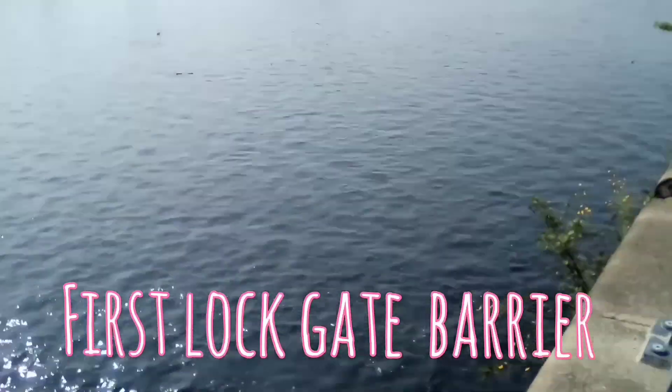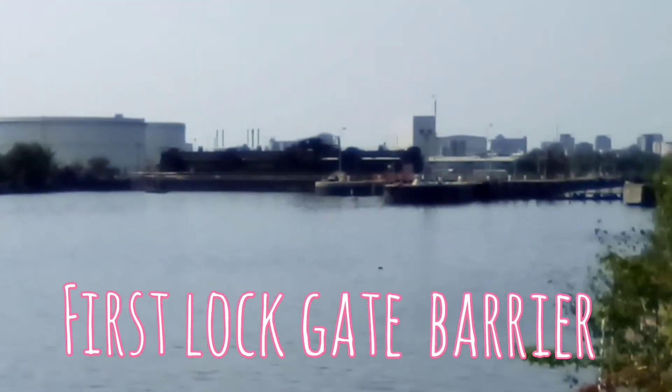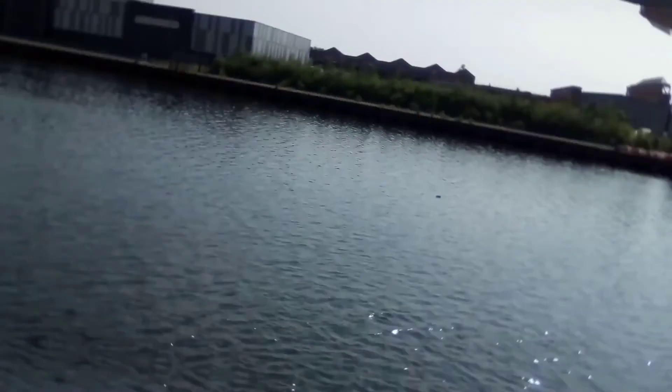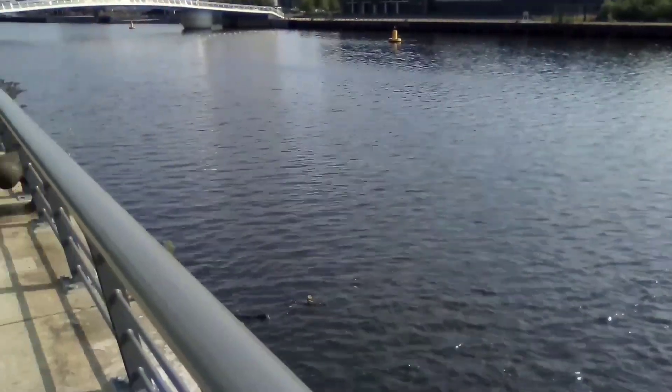Manchester Docks were a series of nine docks in Salford, Stretford and Manchester, at the east end of the Manchester Ship Canal in Northwest England. They formed part of the Port of Manchester from 1894 until their closure in 1982. The docks marked the upper reaches of the canal.